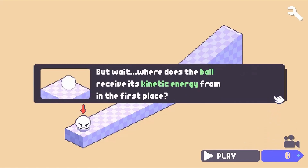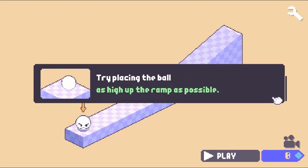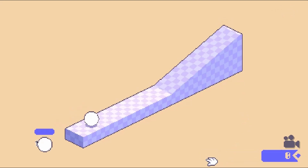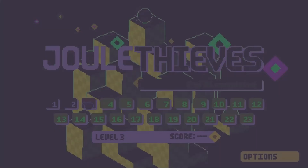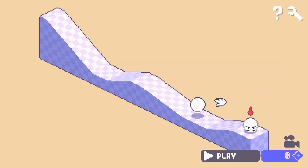Help solve different kinetic energy problems using balls that must be positioned on screen to knock off the other balls to complete the level. Use the mouse to place balls on screen and then press the play button to see what happens. When you release the ball, kinetic energy will help you complete each level.